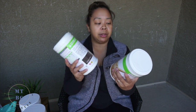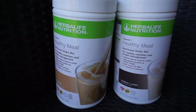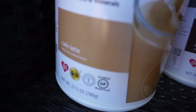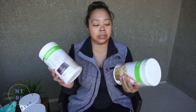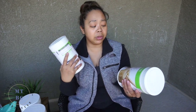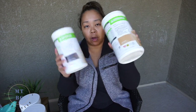I ended up getting the largest size in vanilla flavor, mainly because my friend said vanilla is easiest to mix with different fruits and experiment with. I got two of these, which will last a month since you use two scoops per drink, twice a day. The other product is two of the Healthy Meal Formula One nutritional shake mix — for healthy nutrition and weight management. It has 21 vitamins and minerals. I got cookies and cream, which I tried in the summer samples, and cafe latte because I love coffee.